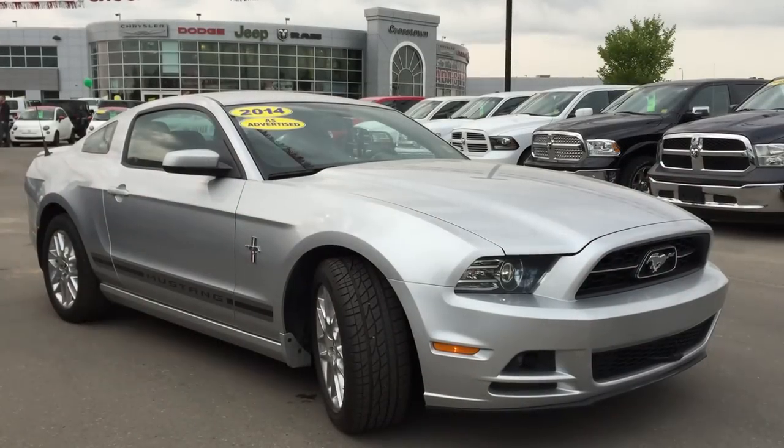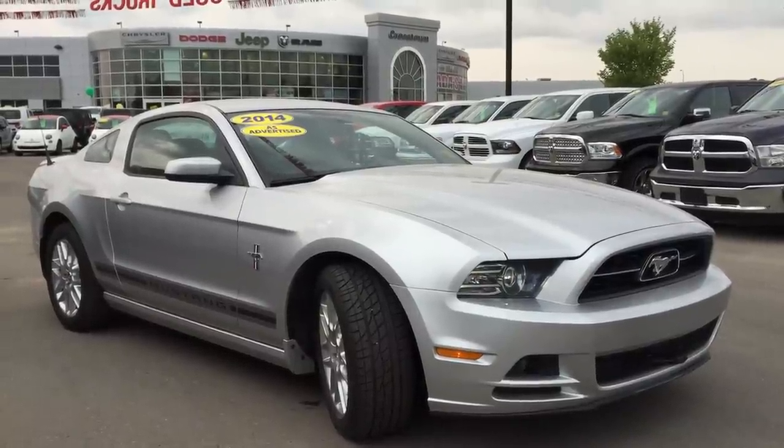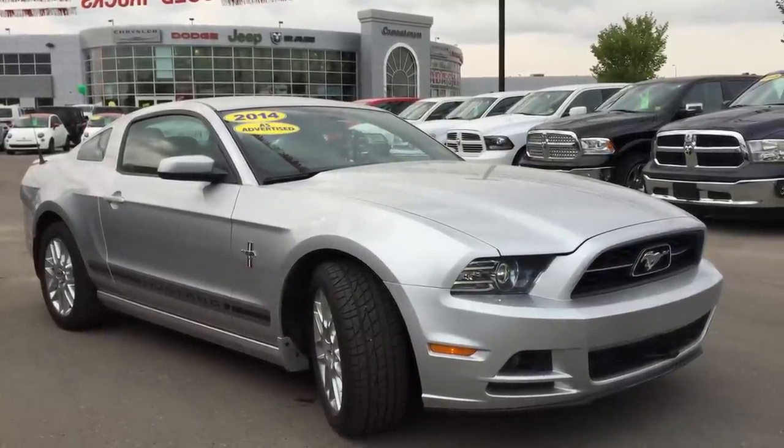Hello and welcome to Crosstown Auto Center's pre-owned Superstore. My name is Bailey and today we're going to be taking a walk around this 2014 Ford Mustang.